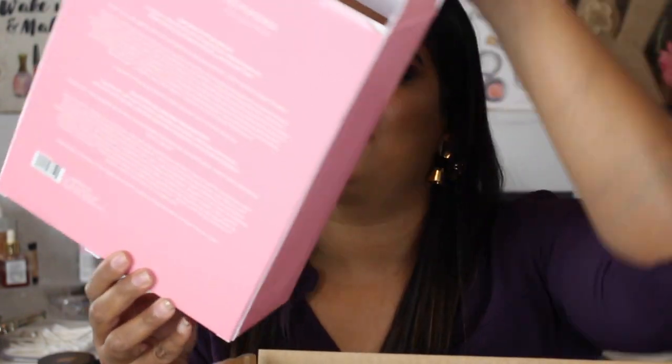Hey guys, welcome back to my channel. Today I'm filming a little unboxing slash swatch party video for you guys. This is a palette I didn't even expect — I didn't even know this collab was coming and I haven't really heard anyone say anything much about this situation, but you guys, I just could not resist this Sephora X Museum of Ice Cream collection.